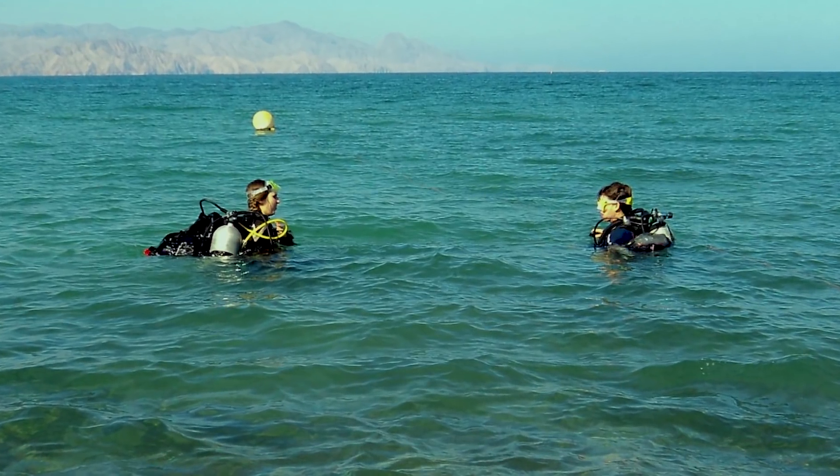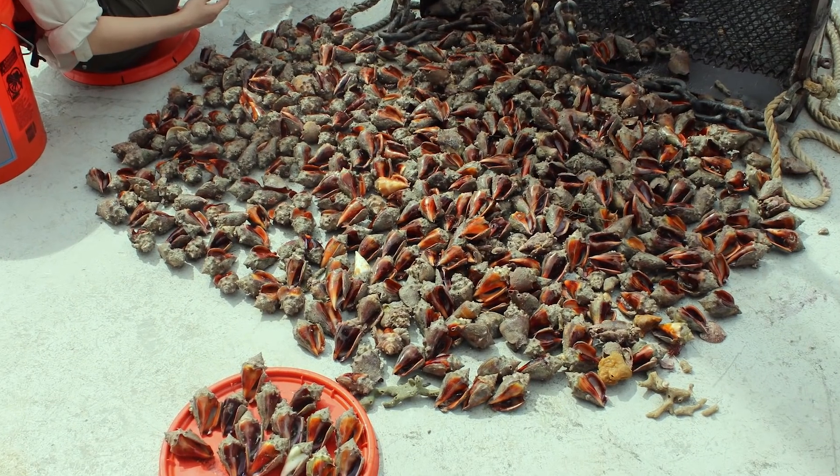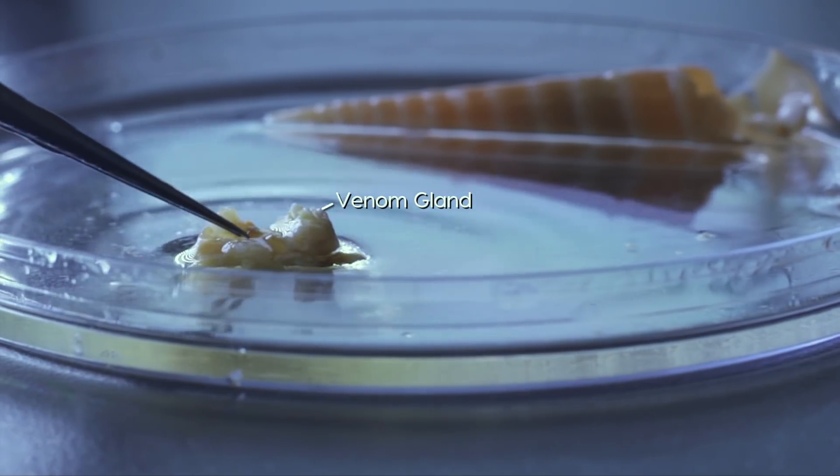You have to be very careful when you collect the snails. You usually have scuba gloves on and then you sometimes use salad tongs — very high-tech — to pick them up, drop them in a bucket or a bag, and bring them back up to the surface. After we've collected the snails, we dissect out the venom gland to figure out what are the components inside of the venom.